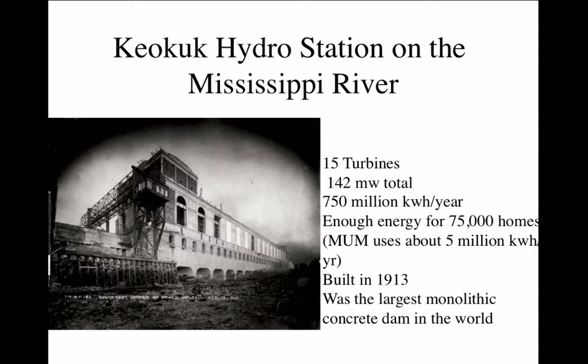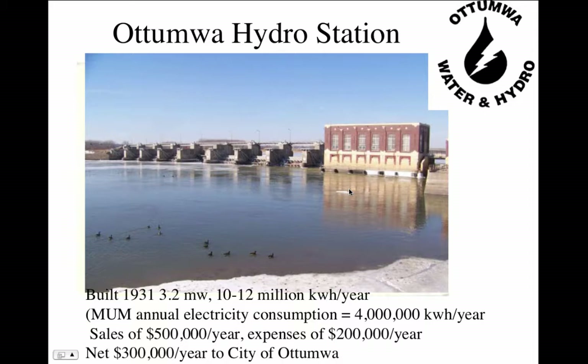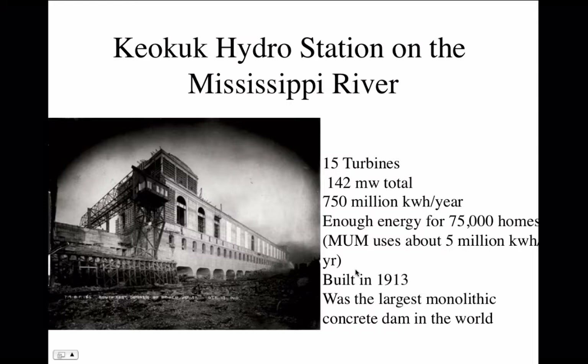Here's what it looks like today. The Keokuk hydro station on the Mississippi River, when it was built, was the largest hydroelectric power plant in the world. It has 15 turbines and 142 megawatts total — significantly bigger than Otomwa's 3.2 megawatts. It generates about 750 million kilowatt-hours a year, enough for about 75,000 homes.